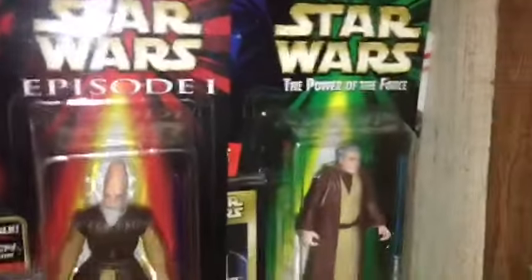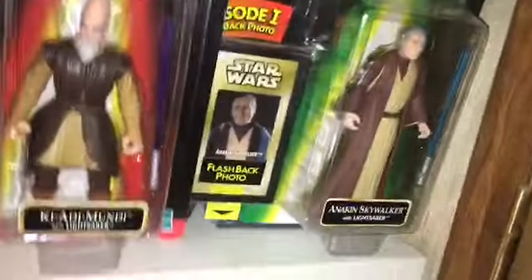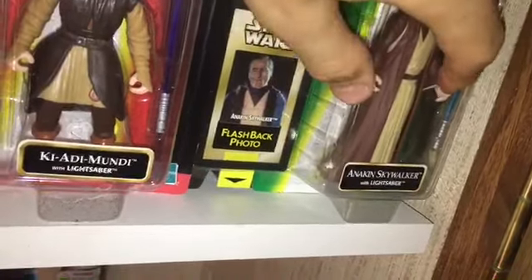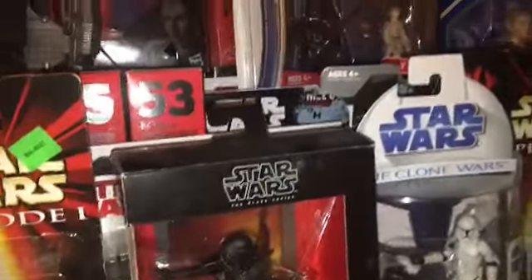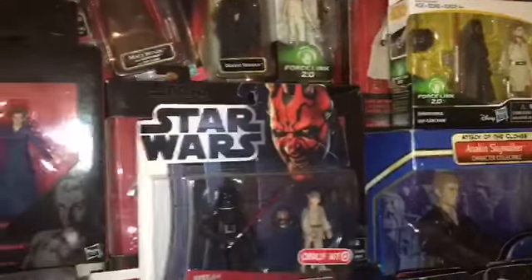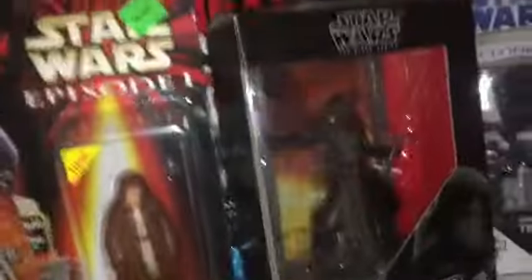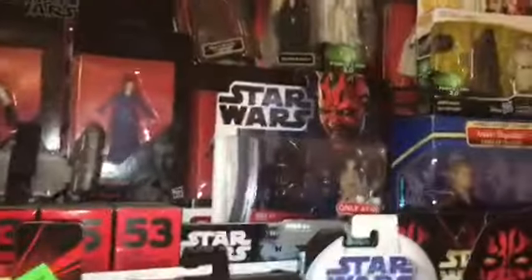I had some of the Clone Wars figures from when I was younger, when I played. That's the ones I started displaying, and then I went into the stores and I started getting some of the Force Links that I really thought were cool from the new movies. So that's what sparked my collection. And then I started moving on and going to other places like flea markets and stuff, and picking up Episode One figures, Episode Three, and just other stuff. So it's just been expanding since last year, December.